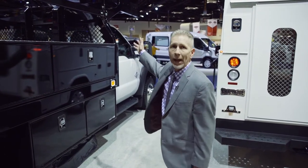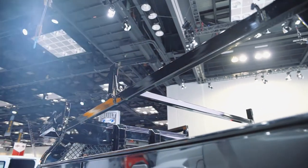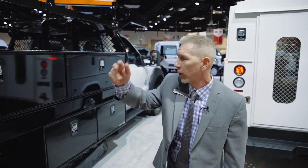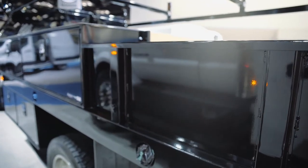Up front we have a basket and we have a 1,500 pound capacity overhead material rack. Two center supports are both removable. The rear support is a swing away. Up front also with our basket we have placement for at least three wheelbarrows.